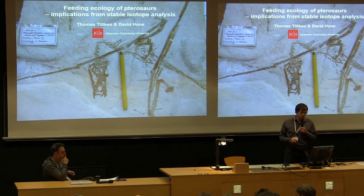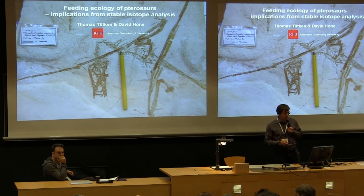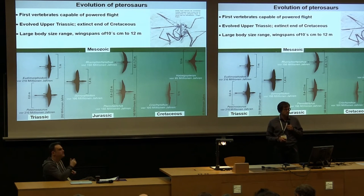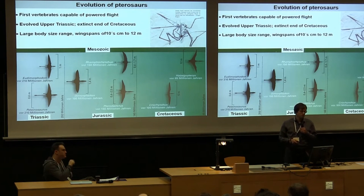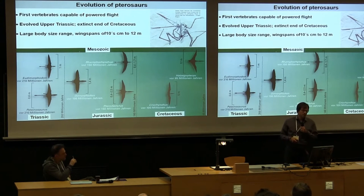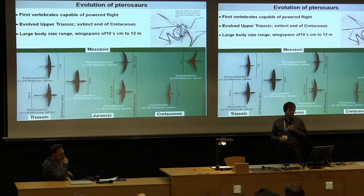Before starting, I want to give a short introduction about pterosaurs themselves. Pterosaurs are the first vertebrates that conquered air — the first vertebrates capable of powered flight, even before birds. Birds evolved in the late Jurassic, but pterosaurs evolved even in the upper Triassic, like mammals did. They went extinct at the end of the Cretaceous.